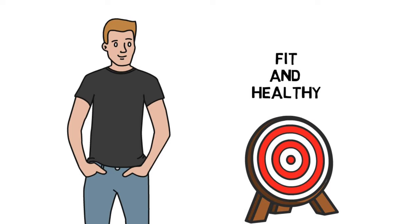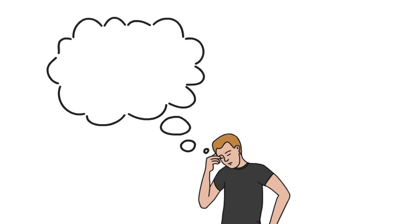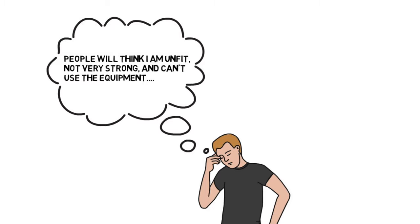Let's look at an example of managing the chimp using all three tactics. Sam has recently joined the gym as he has a goal to get fit and healthy. However, he may start feeling anxious about going to the gym as he hasn't really been a gym-goer in the past. His inner chimp may be feeling a range of thoughts and emotions, including a fear of being judged by others on his fitness level, lack of strength, or his ability to use the equipment.